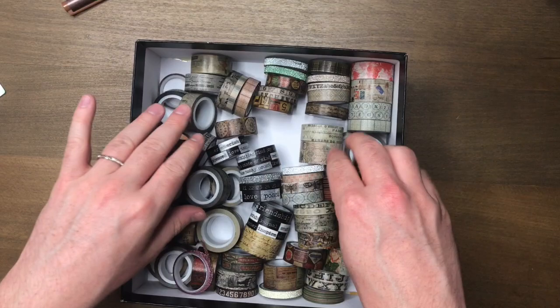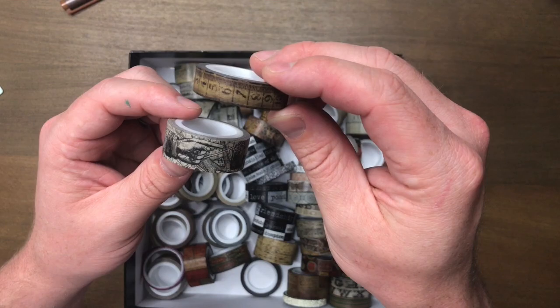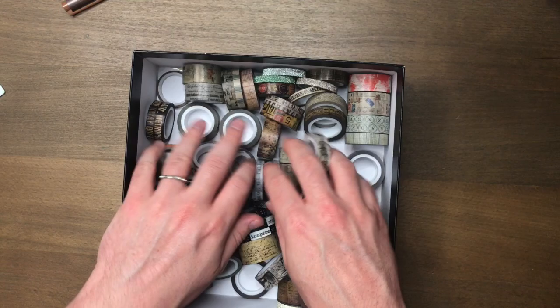Another obsession I have is washi tape, obviously, but especially these Tim Holtz washi tapes. There's not enough time for me to go through absolutely everything, but can you just get into how amazing all of these patterns and designs are? It works with pretty much everything I want to do, so I'm really into it. Really great quality. I keep them all in this box separate, just because I want to know where these specific ones are at any given moment. I love these Tim Holtz washi tapes.